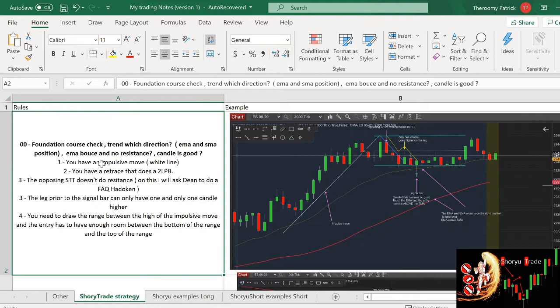Second, you need to have an impulsive move. Here I took a screenshot of what I consider the perfect situation. Number one, we have an impulsive move. The EMA and the SMA are aligned — the EMA is above the SMA — so we are searching for a long position. Once you have this, you check the impulse move, and then on the retrace you want to find a two-legged pullback. You have one leg, it goes higher, then two. So one and two are checked.